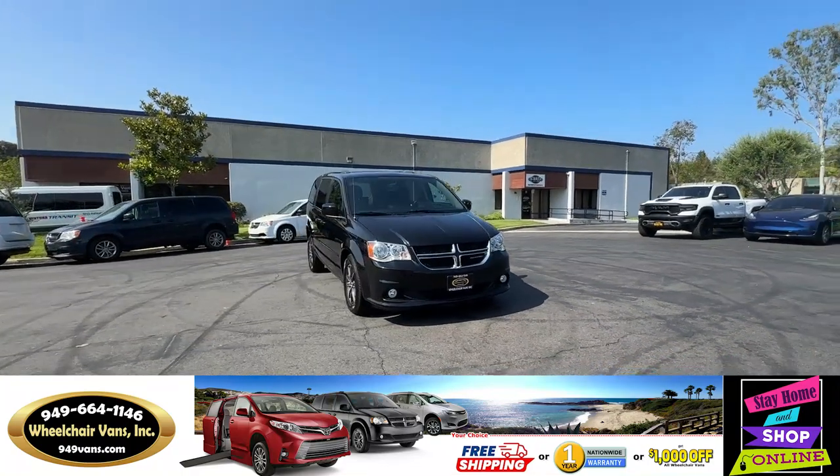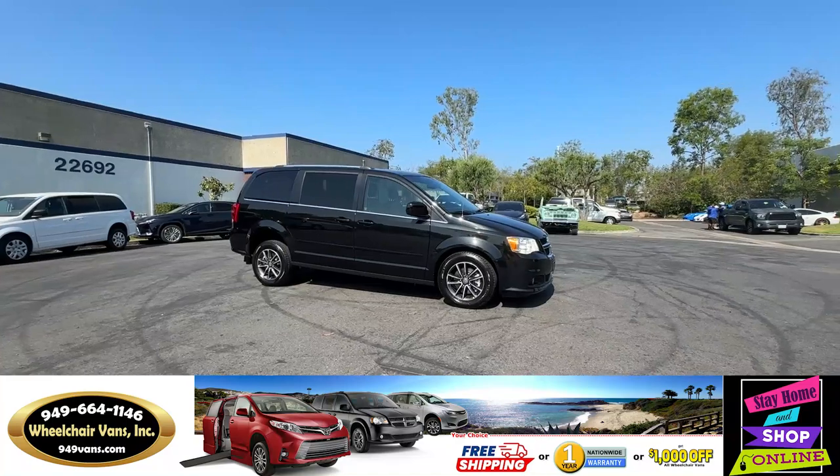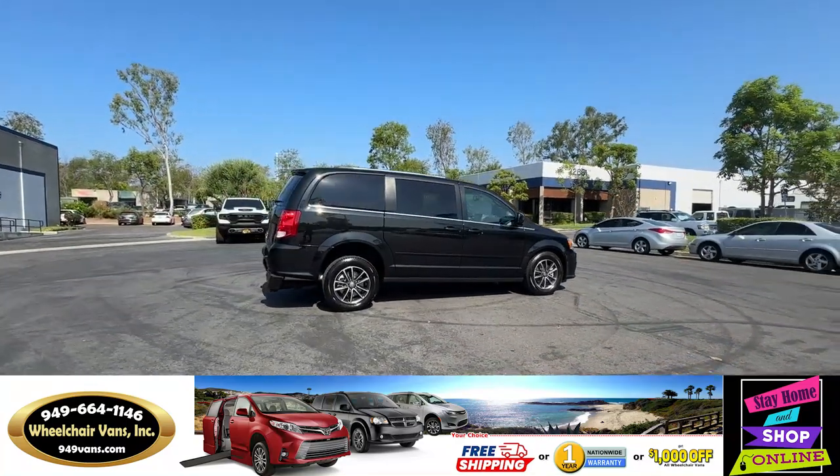Hello and welcome to Wheelchair Vans Inc. Today I'll be going over a 2016 Dodge Grand Caravan equipped with the FR Conversion's manual rear entry ramp.